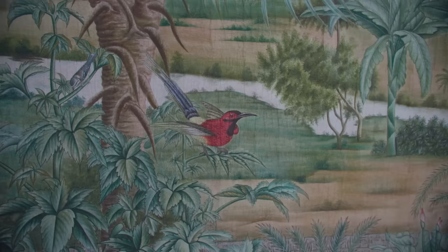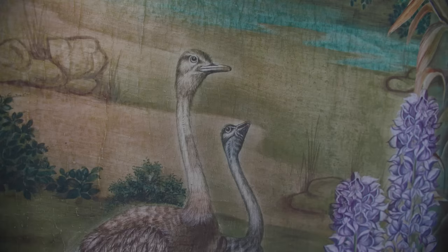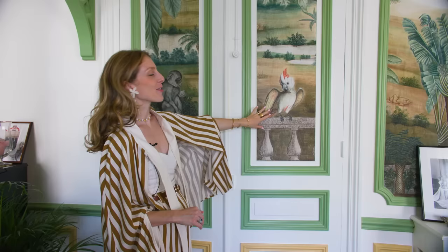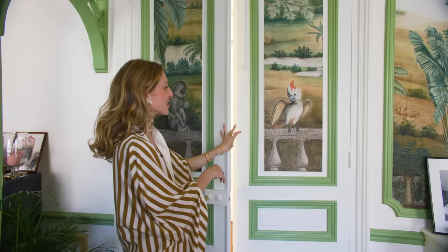They made it slightly crackled — it's a manner of making it look old, and it's beautiful. Here we had the fun idea of having portraits of my husband and I, placed a little bit discreetly behind the doors. We love animals, so they're here too.